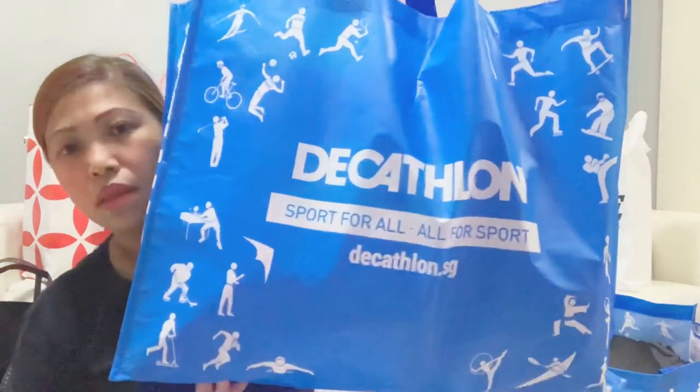This shop is mainly for sports. Anything about sports, they have it in their store. I know they already have this in the Philippines — I read it on Facebook.